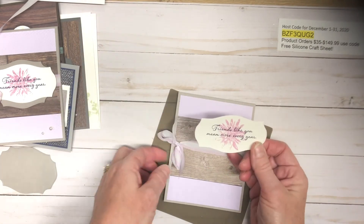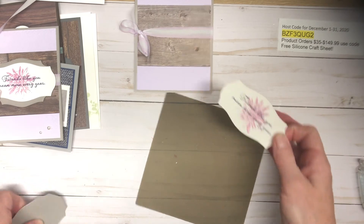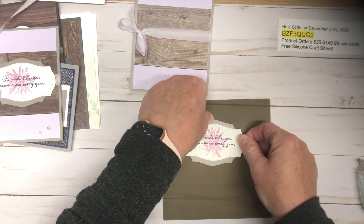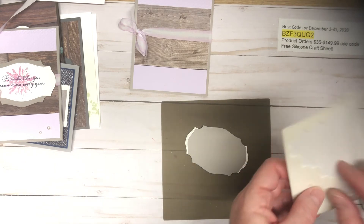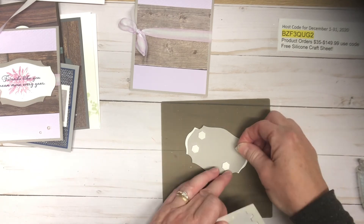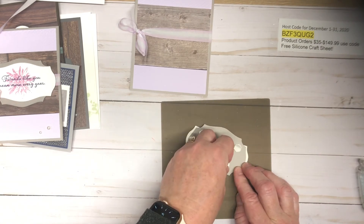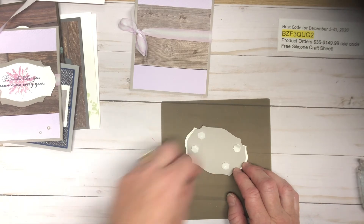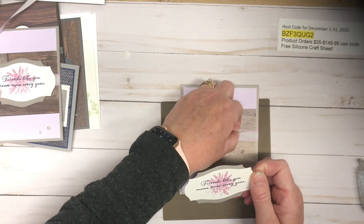Now this die cut is going to be added on top of the other die cut. For card club, you will need all your adhesives, dimensionals, and glue dots — dimensionals may occasionally be included in card club, but this month they are not, so have some on hand. I like to give it a little bit of height to go over that ribbon, so I'm pressing down on the middle of the backings to pull them right off.